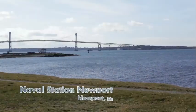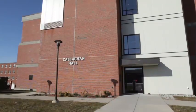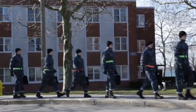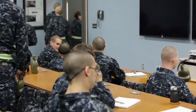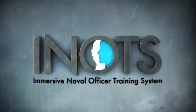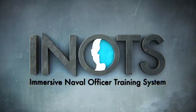This is Naval Station Newport. Here at Callahan Hall, officer candidates are learning naval sciences and systems. But there is a critical need for stronger interpersonal communication skills. That gap is now addressed by a new tool, the Immersive Naval Officer Training System, INOTS.